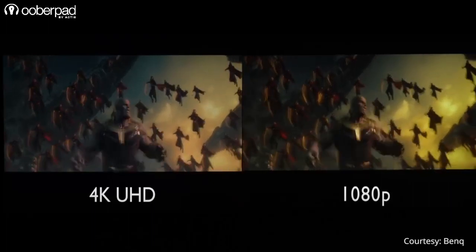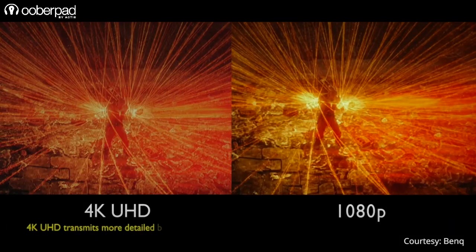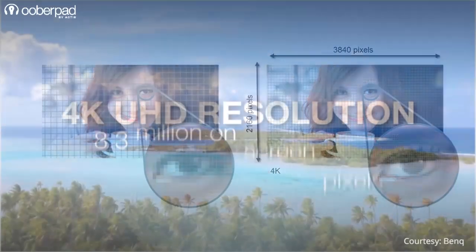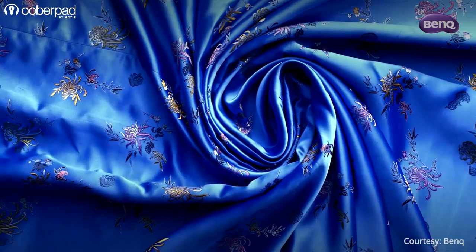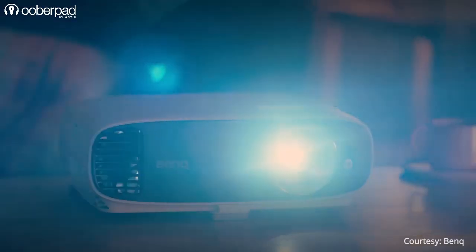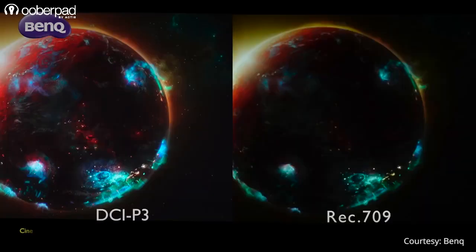4K resolution is widely available nowadays and considered an upgrade or the next generation of Full HD. It delivers up to 3840 x 2160 pixels resolution with 8.3 million distinct pixels for each frame — 4 times higher than Full HD 1080p — and shows excellent and fantastically detailed images. 4K projectors also bring a lot of technology and innovation which may not be available with older generation projectors.